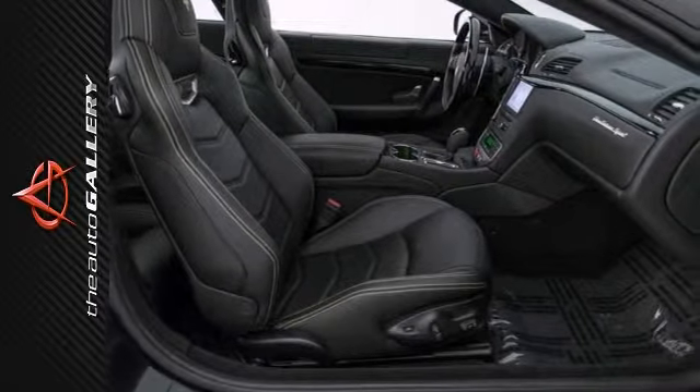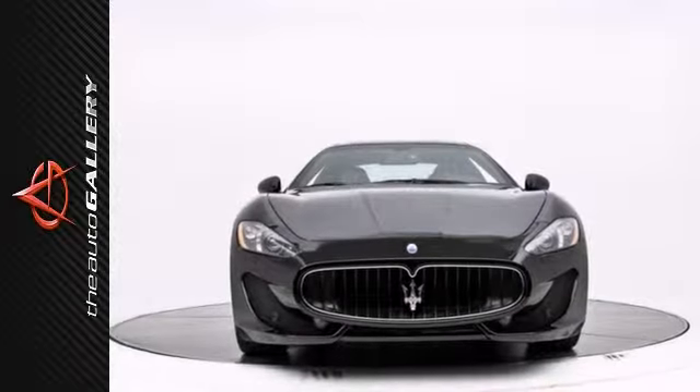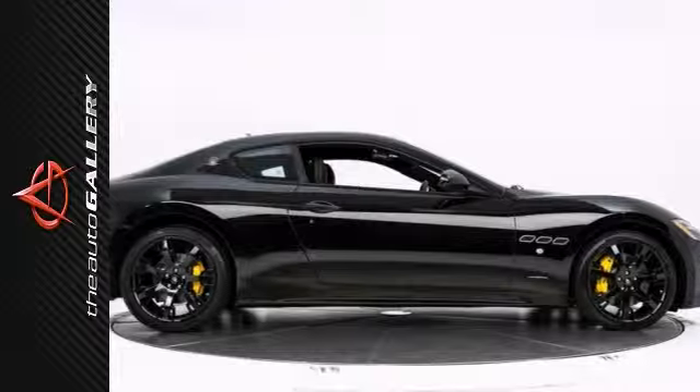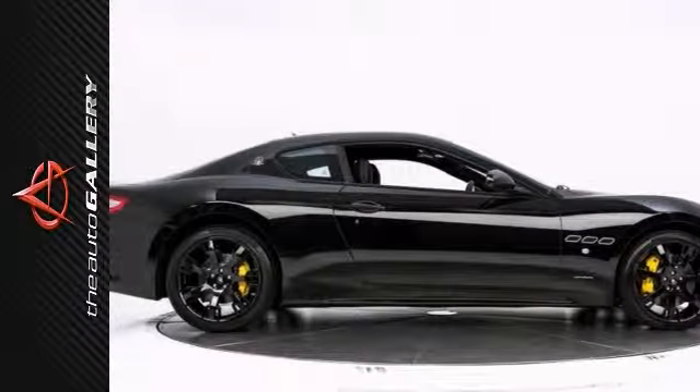It offers Nero leather seats, Alcantara headlining, and black piano high-gloss interiors. And with glossy black Neptune wheels, yellow brake calipers, and dual exhaust, it won't be here long.